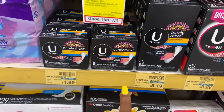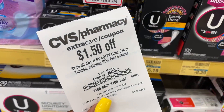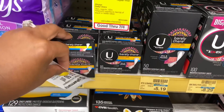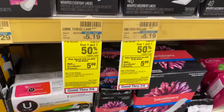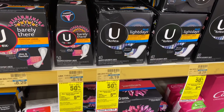I'm picking up one of these U by Kotex Barely There, priced at $1.89. I have a $1.50 off CRT, so I'll be paying $0.39 out of pocket. There is a deal — spend $15 get a $5 extra buck, limit of one. We did get three off of two U by Kotex coupons in our 6/28 inserts.